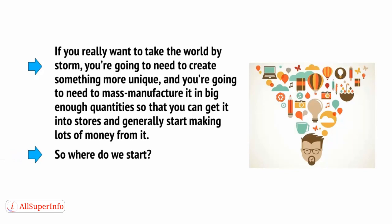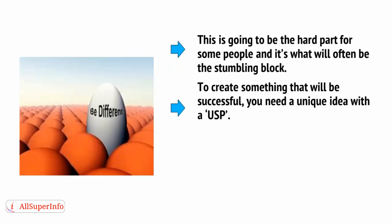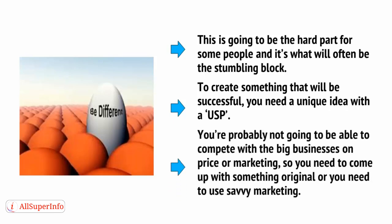So where do we start? We start with the idea. This is going to be the hard part for some people and that's what will often be a stumbling block. To create something that will be successful, you need a unique idea with a USP — that's a unique selling point. You're probably not going to be able to compete with big businesses on price or marketing, so you need to come up with something original or use savvy marketing.